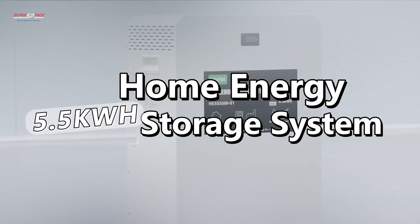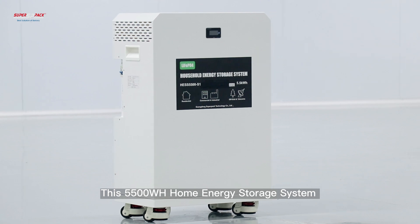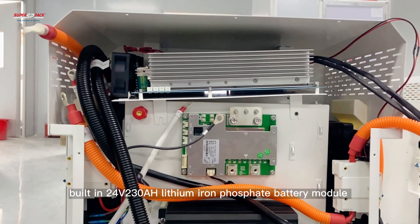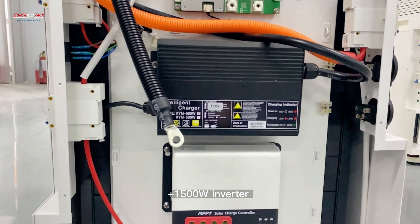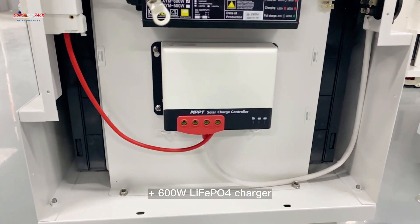This is a 5.5 kilowatt-hour home energy storage system — 5500 watt-hours, built with a 24-volt 230 ampere-hour lithium iron phosphate battery module, plus a 1500-watt inverter, plus an 1100-watt MPPT controller, plus a 600-watt LiFePO4 charger.